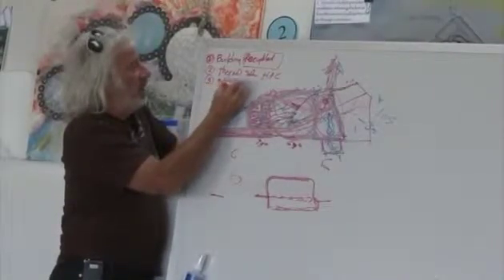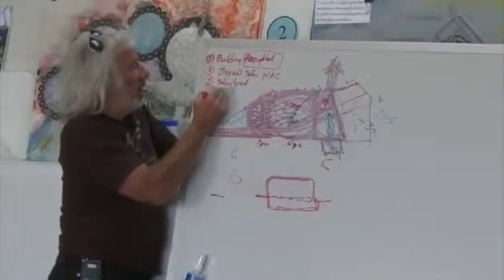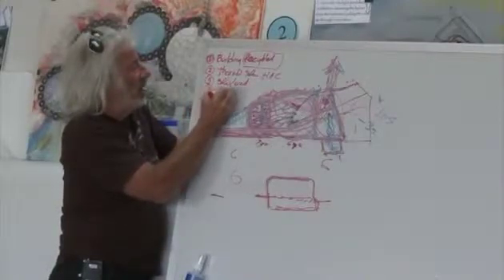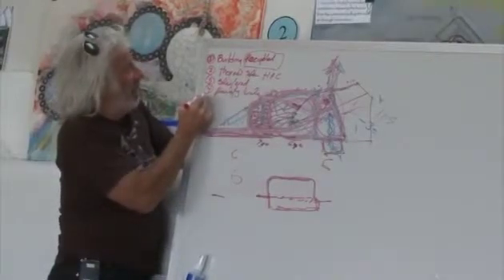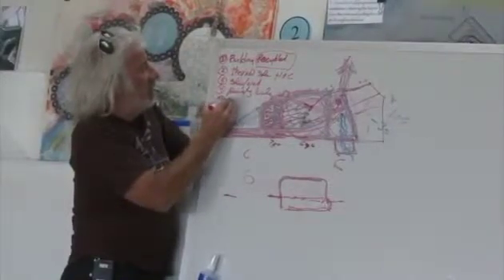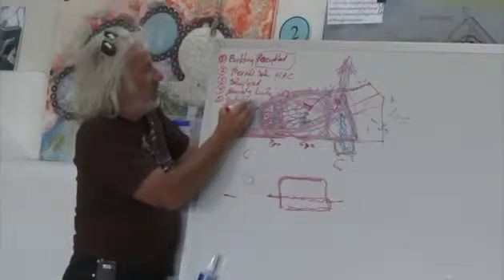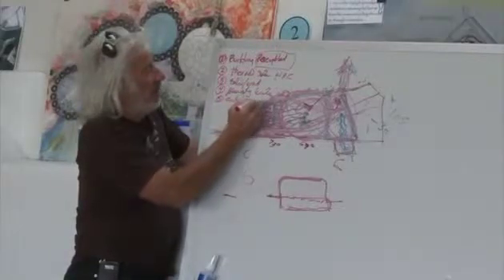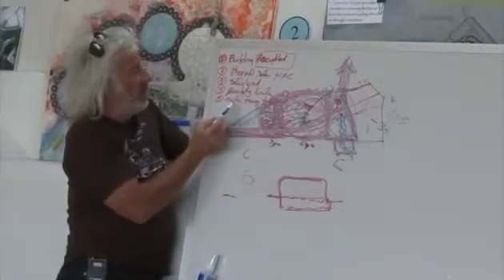Then solar and wind energy, of course, which we'll go into tomorrow. Water from the sky — harvesting water. And contained on-site sewage treatment. So this is getting you off of the grids.